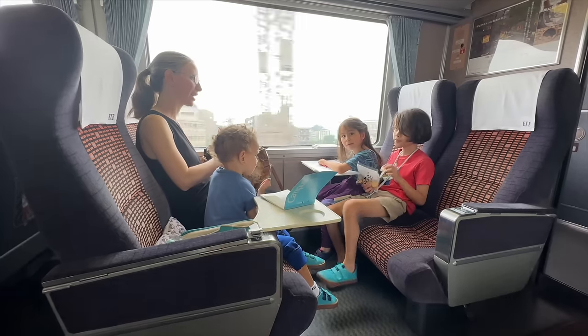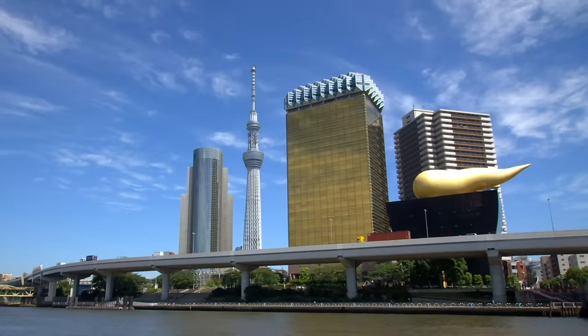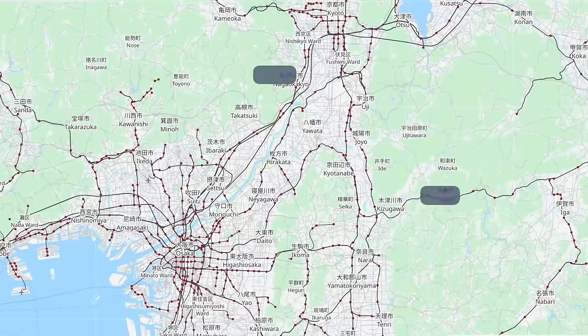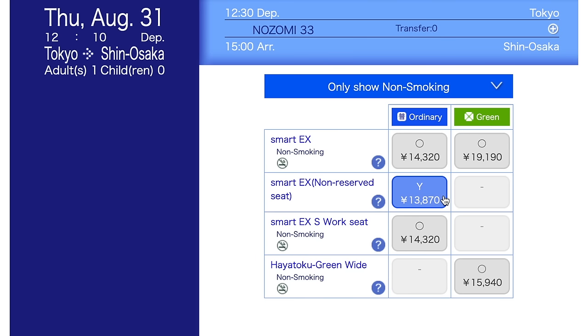However, we still feel it's worth it to buy the JR Pass. In addition to using the pass for those Shinkansen rides, you can also use it to get from the airport into Tokyo and to get around Tokyo on local JR trains. It would be pretty easy to make up that 3,000 yen difference. If you add in a side trip such as Kyoto to Nara or Kyoto to Osaka, that increases your savings. Plus the JR Pass includes reserved seats, which would cost extra if buying individually.